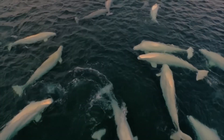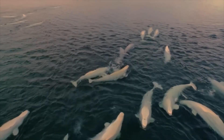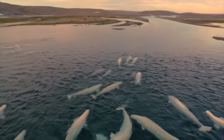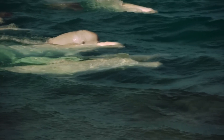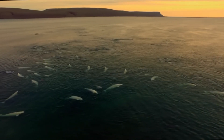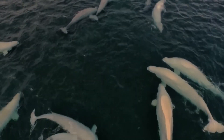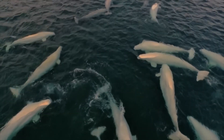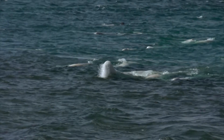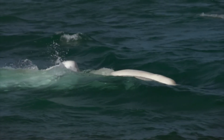The beluga's adaptations don't stop at insulation. You might have noticed that unlike other whale species, belugas lack a dorsal fin. This isn't due to any design flaw, but a clever adaptation to reduce heat loss. Since fins are thin and have a large surface area, they could potentially lose a lot of heat. By not having a dorsal fin, belugas minimize this heat loss, keeping their core temperature stable.